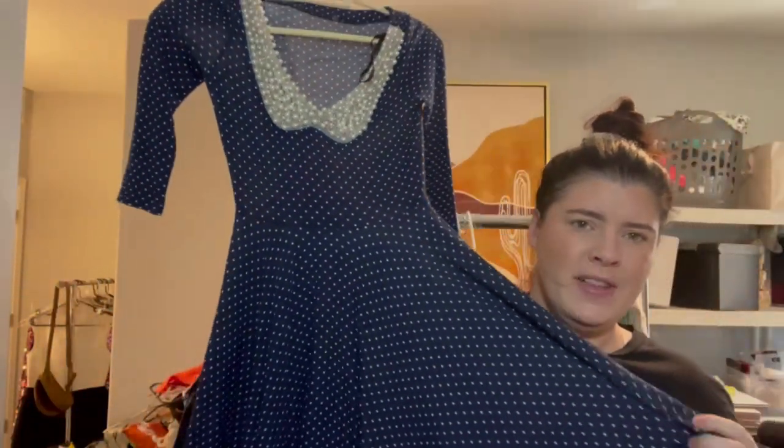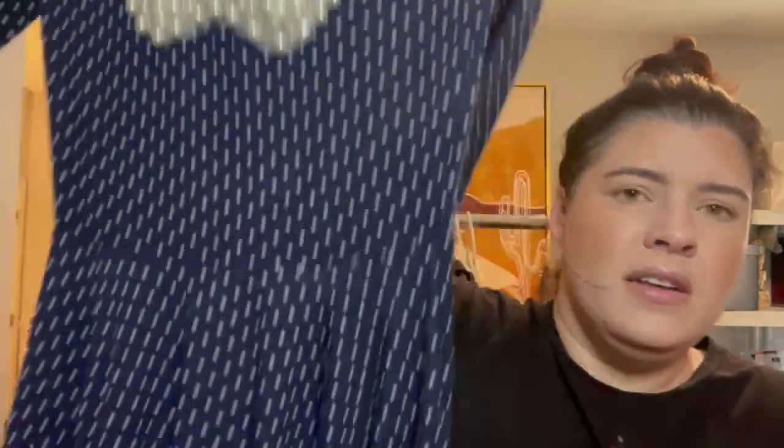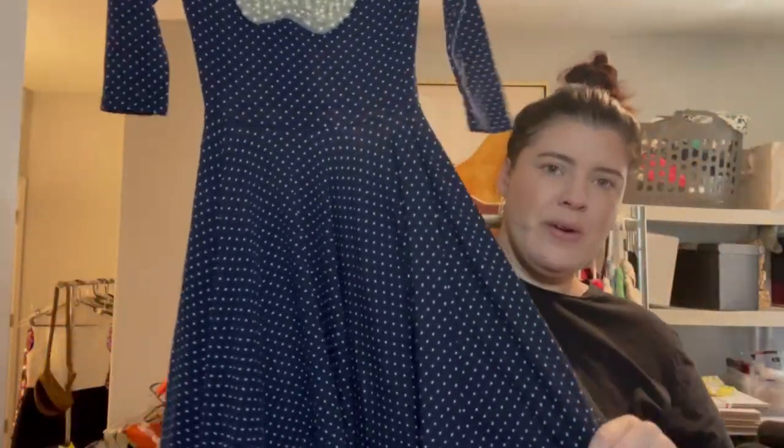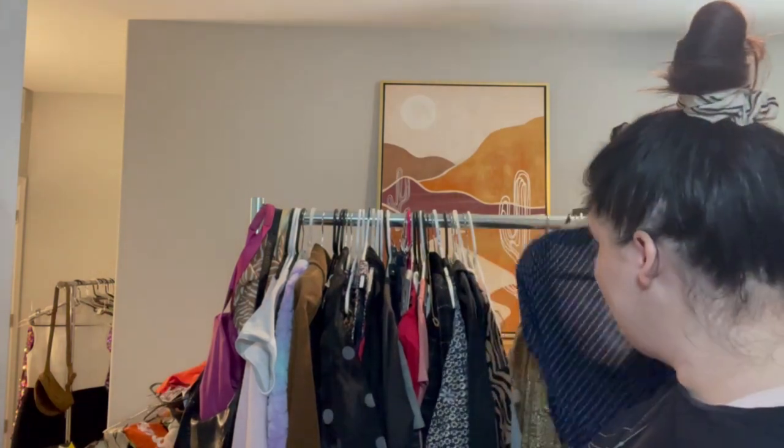This is no brand, but I thought it was super cute because retro-style stuff has been selling well for me. It's a cute little fit-and-flare almost skater dress with a pearl beaded Peter Pan collar. No brand tag, so this will solely be selling on style alone — sometimes that works out for me, sometimes not so much.